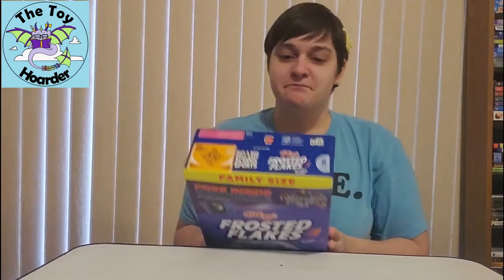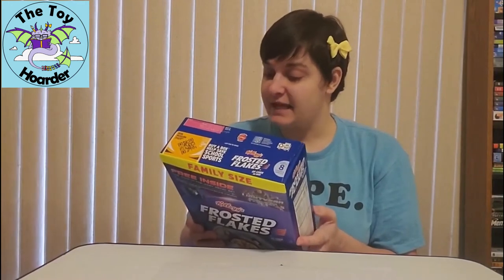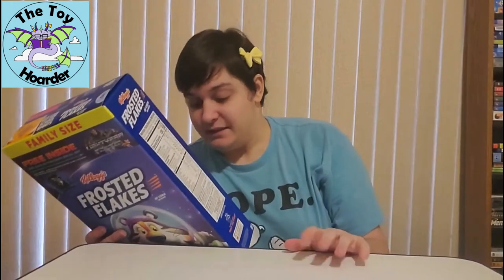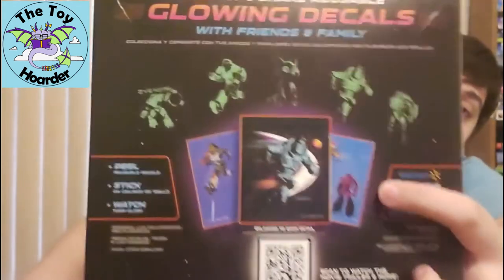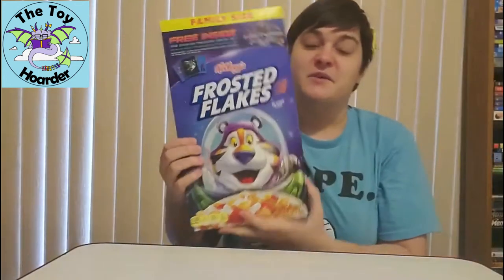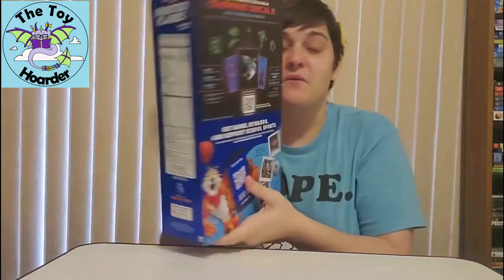Apparently, there are — it showed me somewhere how many there were to collect. It says collect all four sets, and the exclusive set is shown. So there is an exclusive Walmart-only set, and I don't know if you're guaranteed to get that set in the ones you buy from Walmart, or if it's just an added option. This one I got from Walmart, so I have a shot at that exclusive set. Here's what the exclusive set looks like — it's these three pages in here. I love this so much, you guys. I'm hanging it on my wall.